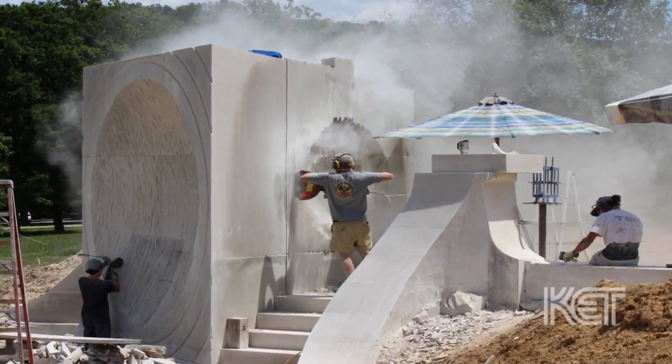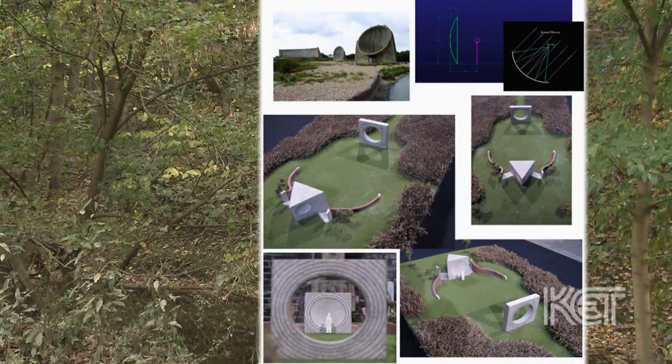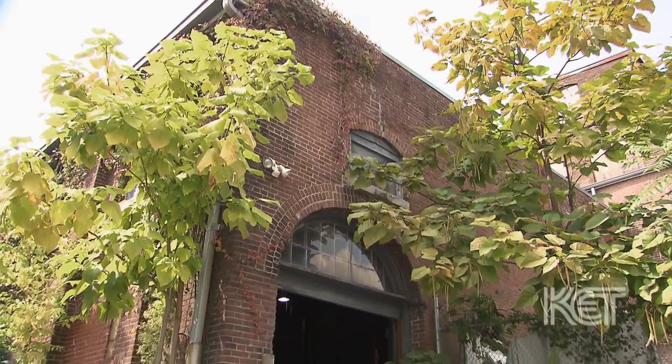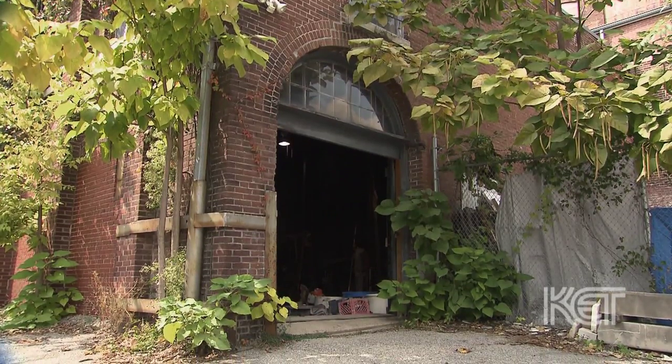Matt is a very dedicated artist and he's really interested in researching his subjects and really studying the science behind what he's producing. For instance, with Earth Measure he did a lot of research both about Barry Bingham Jr. and about the nature of sound. He worked with sound engineers to make sure that the shape of the dome was correct, that it would have the right angles to capture the sounds of nature. He has that artistic and creative side but he also has that very intense mathematical and scientific side.